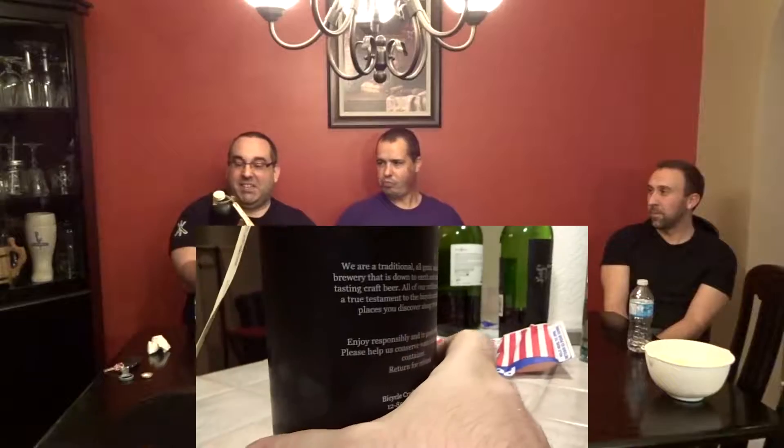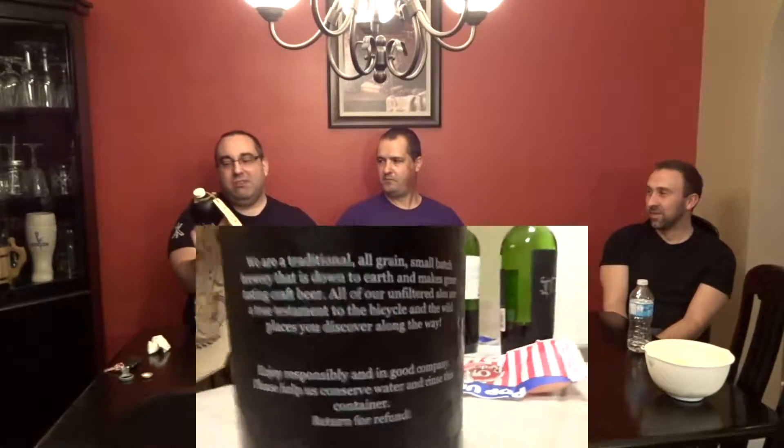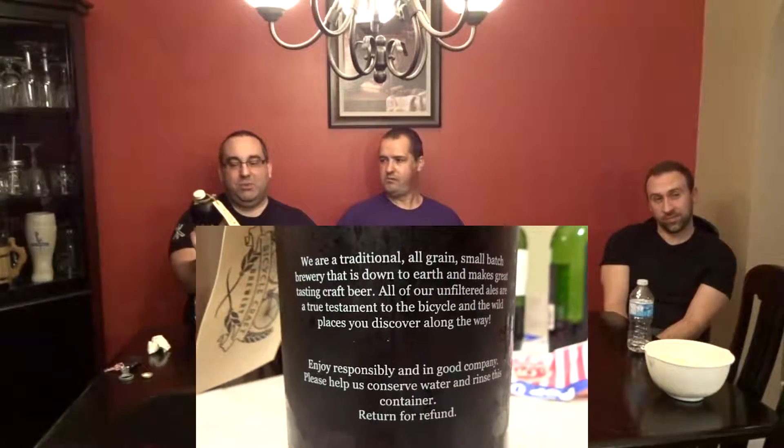Big Beer from Bicycle Craft Brewery from Ottawa — specifically 850 Industrial Avenue, Unit 12. This is their seasonal beer that recently came out. This is their Wee Heavy called Templestone. So Wee Heavy means Scotch, I guess? It's a Wee Heavy, 7.5% alcohol by volume.